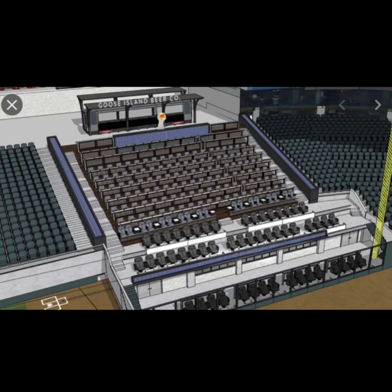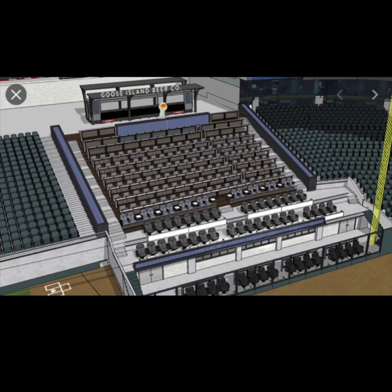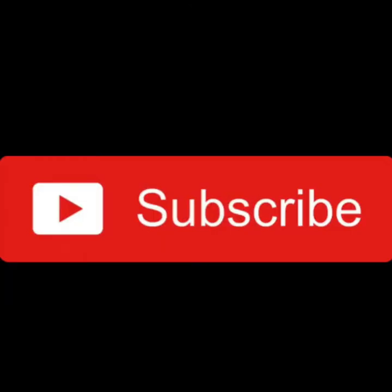I don't remember what used to be there, but I think it was just kind of a party area too. Comment down below what you think of this area based on the picture, or if you've been in that area, comment what it's like. They have beers because it's Goose Island, and behind where it says Goose Island there's like a fake Chicago train where people serve the beer, which is pretty cool.